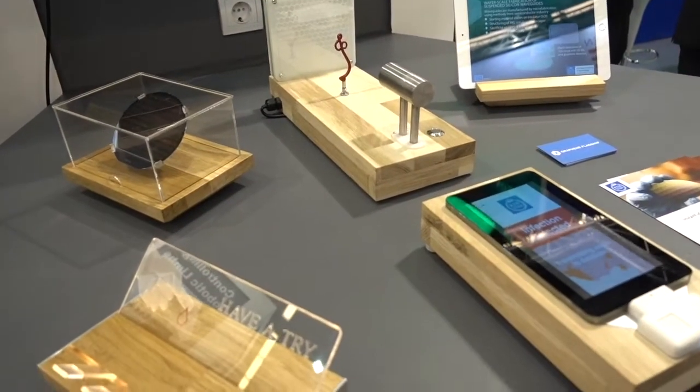Blood samples contain vital information about a person's health. Information from blood tests requires laboratory equipment, which is not always available — for example, in developing countries. In case of an epidemic outbreak, this means there is a critical delay between sample collection and test results.